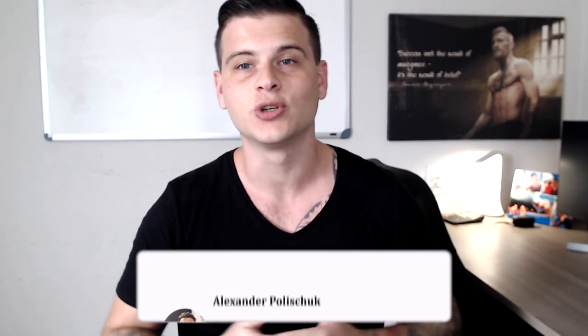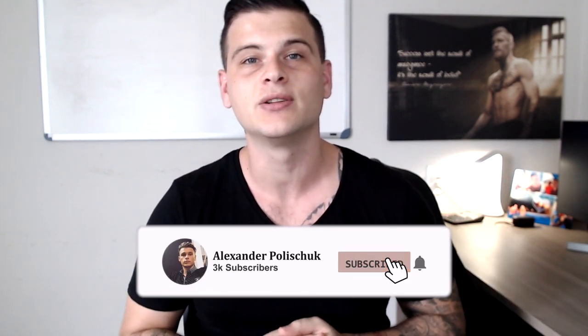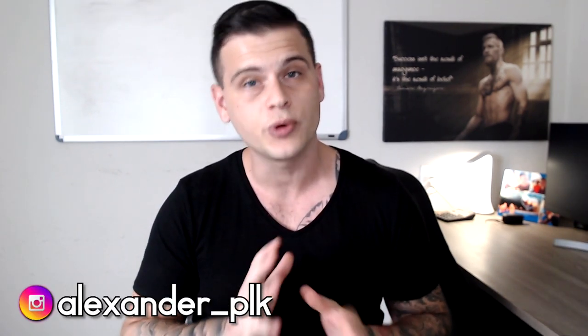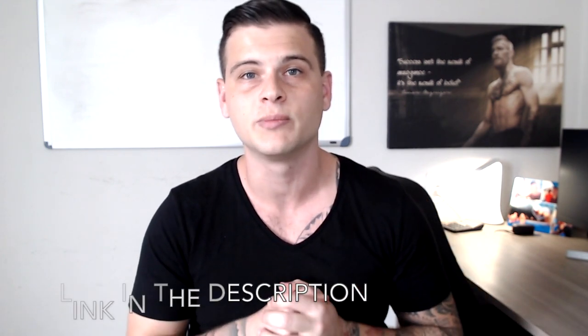Make sure to subscribe to the channel and hit that bell notification so you won't miss out on any future winning products videos. Follow me on Instagram where I post pretty much daily, and if you want to download for free a full case study of my first winning Shopify store, check out the second link in the description below.